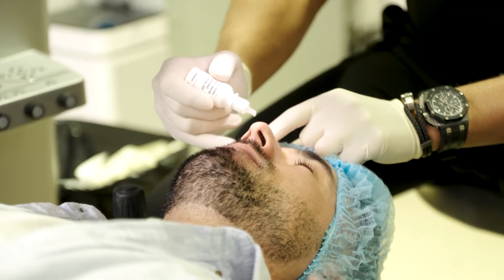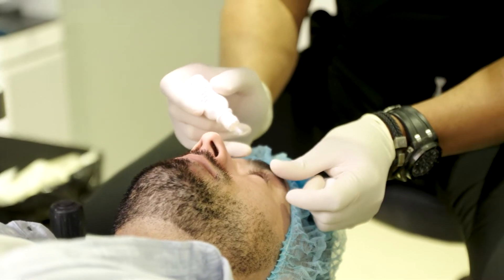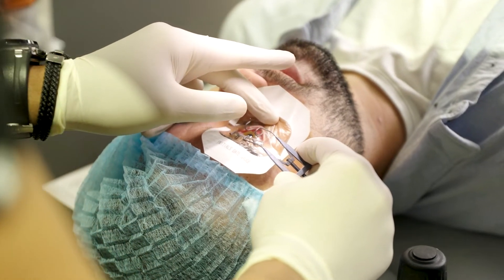What we do is we put some numbing drops. Then we prep the eyes with some betadine to make sure there's no bacteria anywhere. Then we put a small speculum in the eye that just keeps the eye open, so you don't need to worry about blinking.